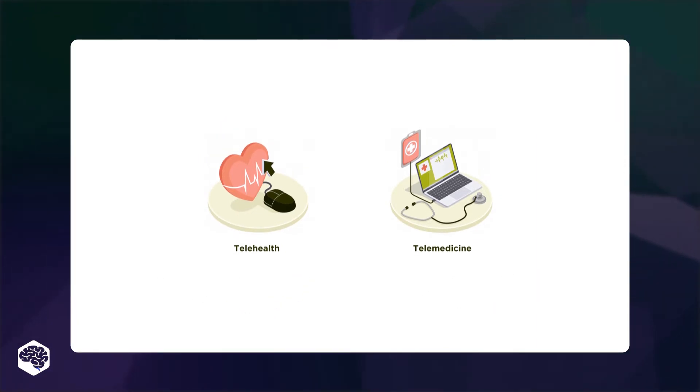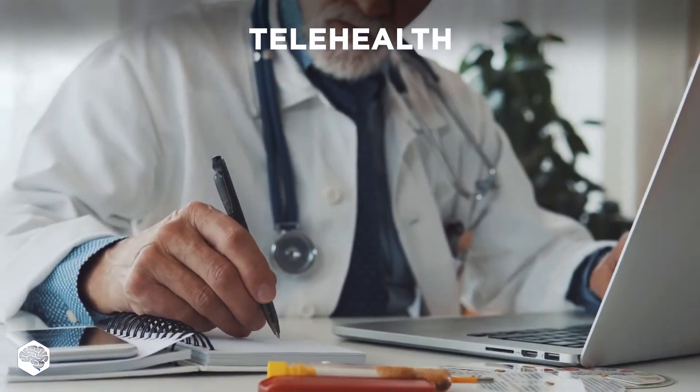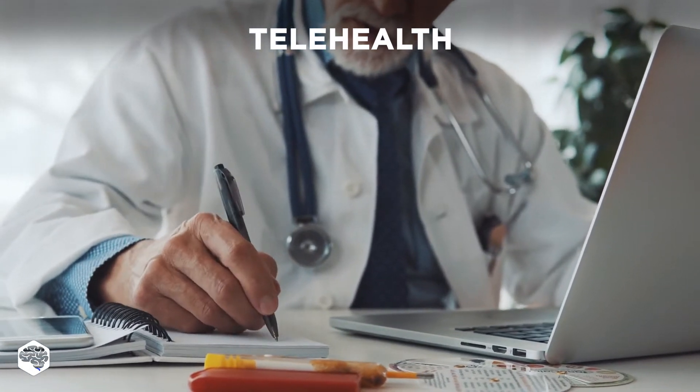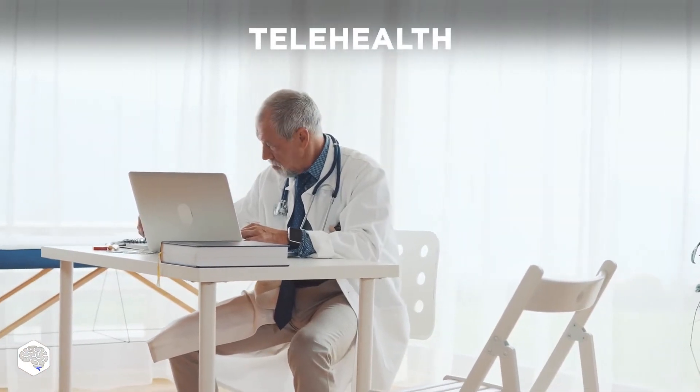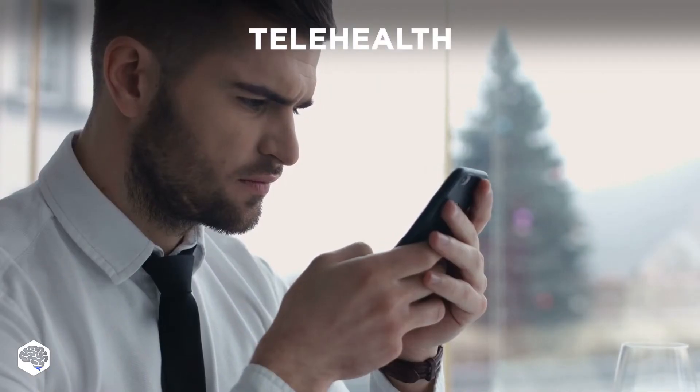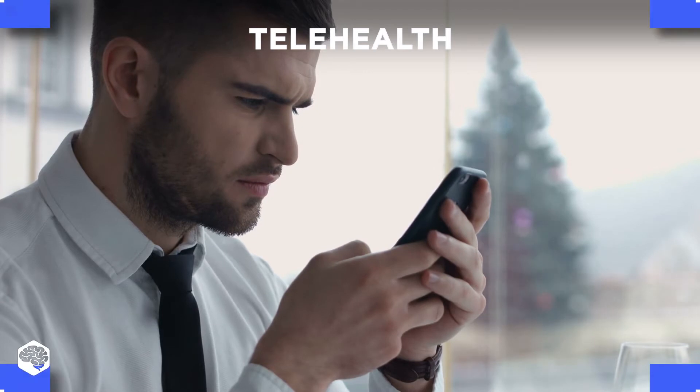So what is the difference between them? To begin with, telehealth is a broader term than telemedicine. Telehealth can use any technology that enables it to store, analyze, and share information. It includes practice management systems, patient portals, and mobile health applications.